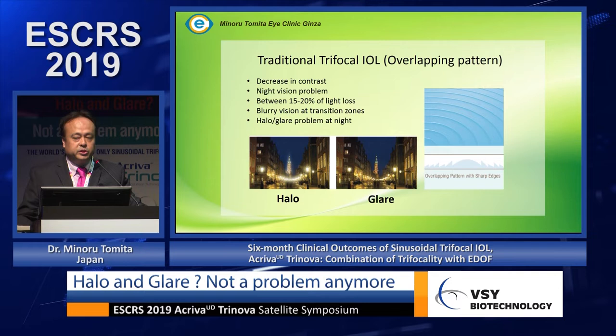I use various IOLs — including VISIO lenses, Optics, and diffractive lenses. Diffractive lenses have some known disadvantages: decreased contrast, night vision problems, between 15 to 20 percent light loss, blurred vision at transition zones, and halo and glare problems at night.